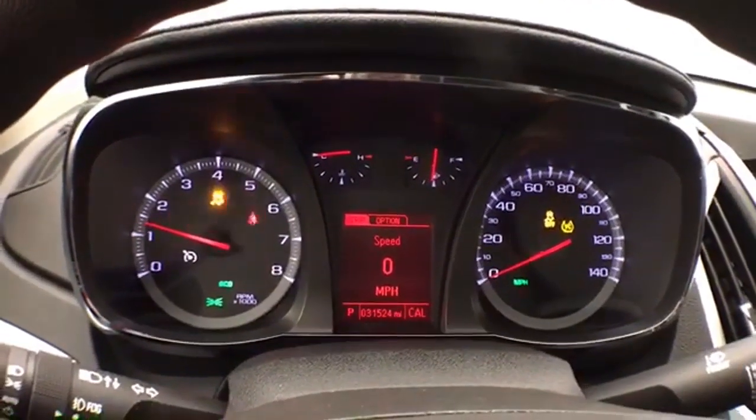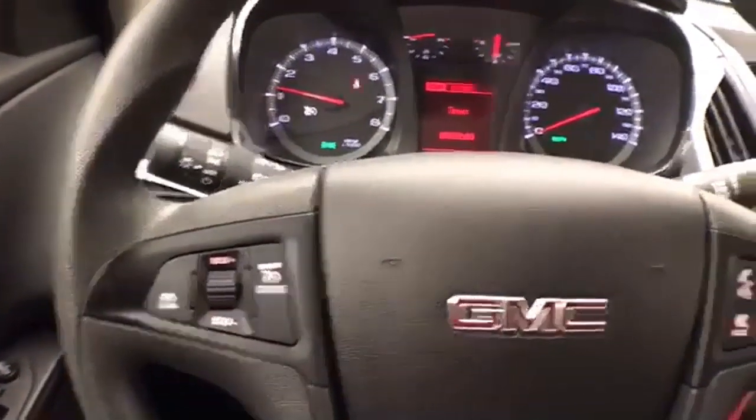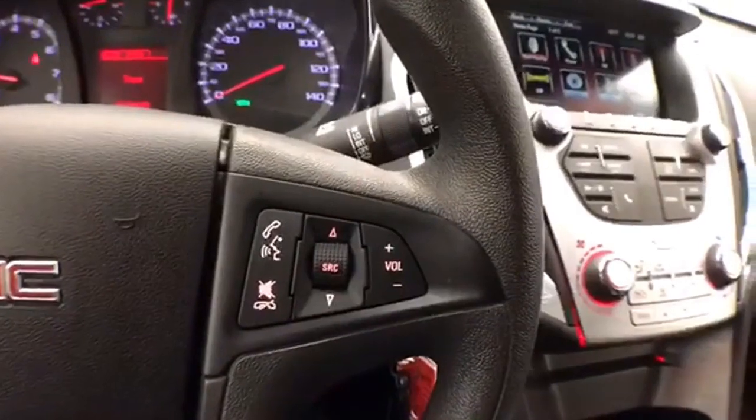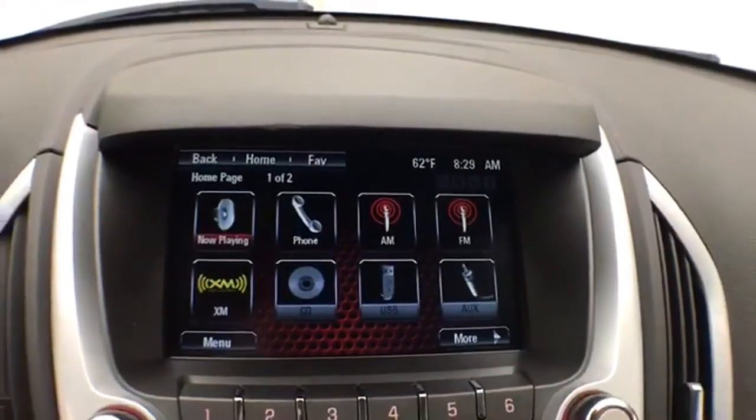Again, only 31,000 miles — and this vehicle includes a driver information system, cruise control, and steering wheel mounted audio controls so you can keep your hands on the wheel. It also has a large touchscreen infotainment system.